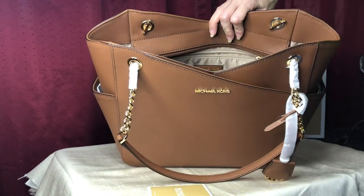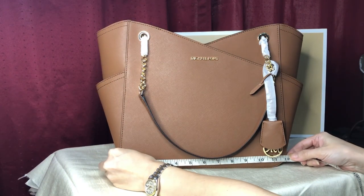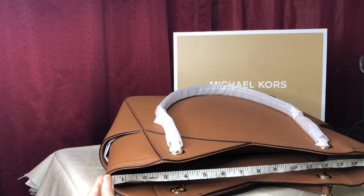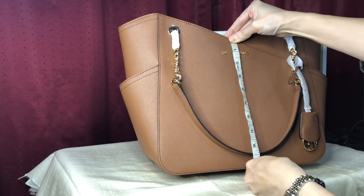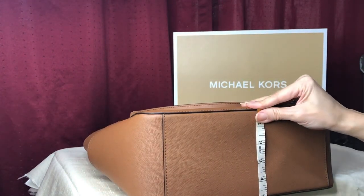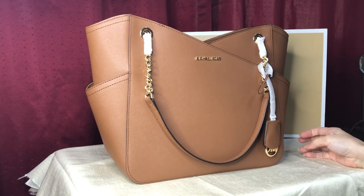The bottom length is around 12 inches, the top length is around 15.9 inches, the height is roughly 9 inches, and it's about 5 inches wide at the weave. So again, this is the Jet Set Travel Large Chain Tote.